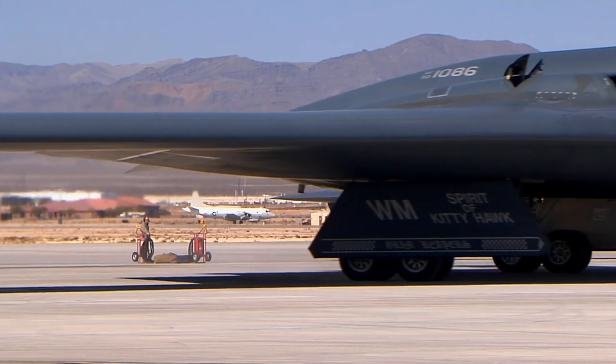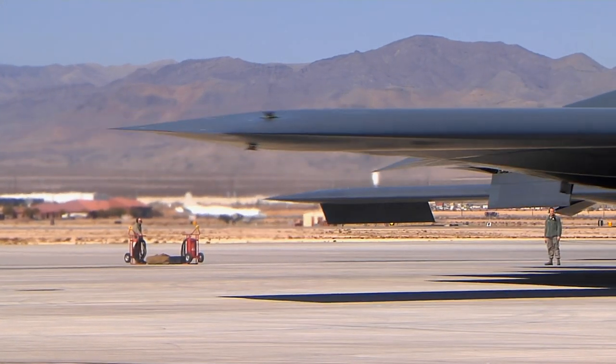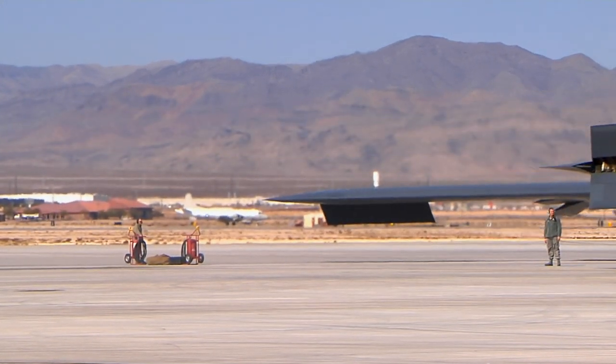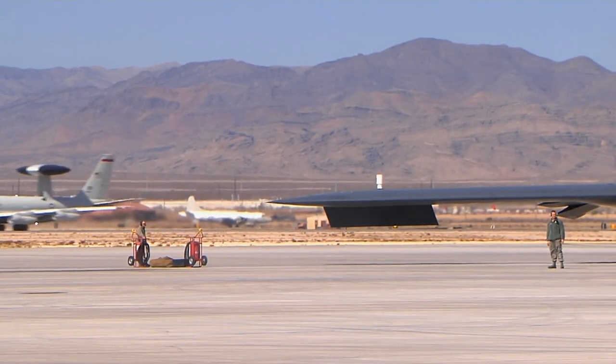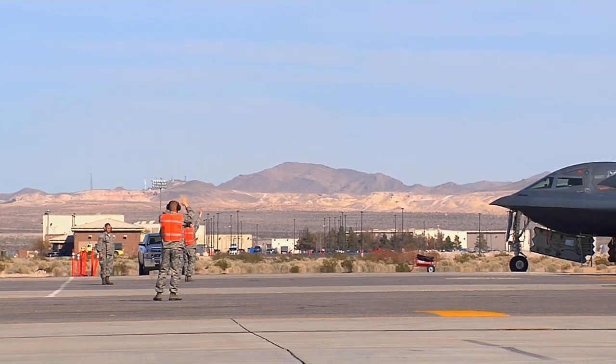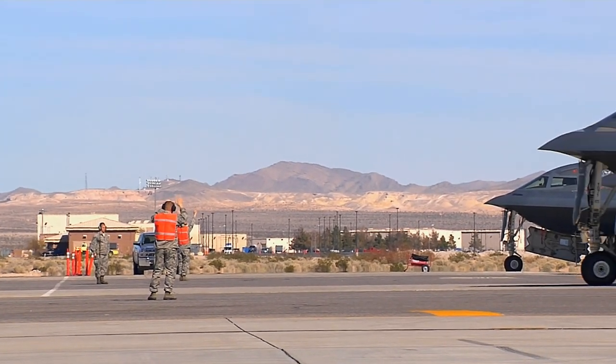It draws its stealthiness from extremely low radar, acoustic, infrared, and visual signatures, plus its advanced avionics. These, in combination, thwarted most detection and tracking systems that might have allowed a foe to direct missiles or interceptors against it.